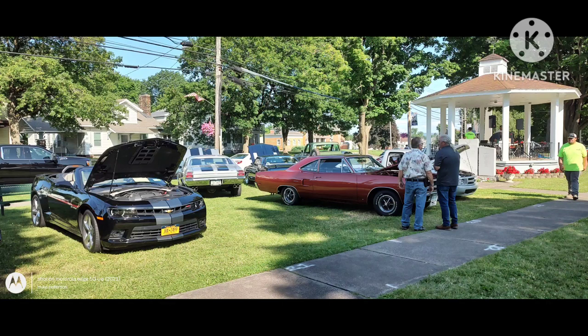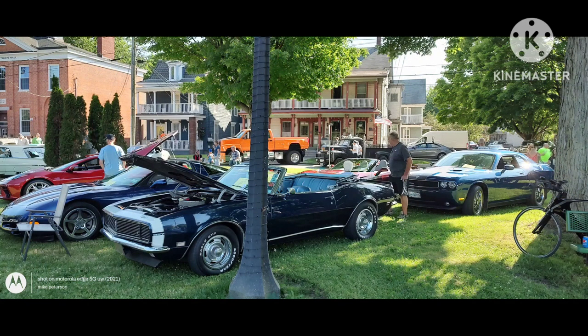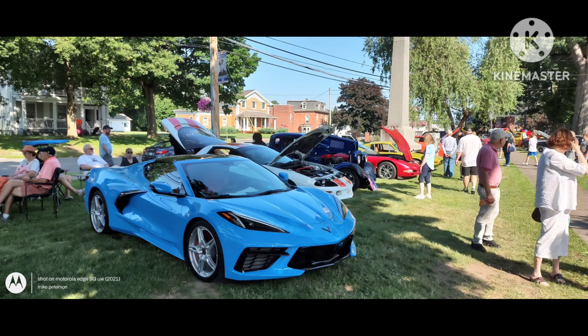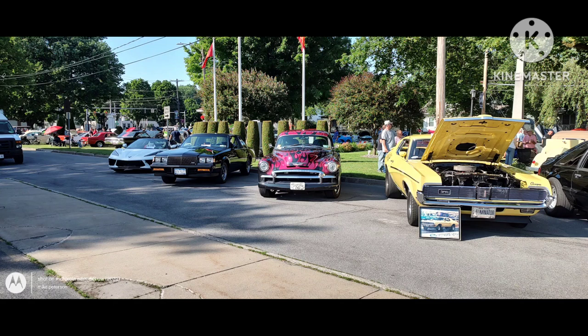I hope everybody enjoyed the video of the muscle cars and the different types of classics. Don't forget to subscribe to my channel and click the bell icon so you'll be notified of any videos I upload. Also don't forget to check out my second YouTube channel — the link is in the description box below this video. I hope everybody has a good day, evening, or wherever you are — peace out.